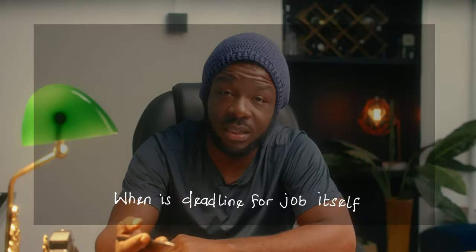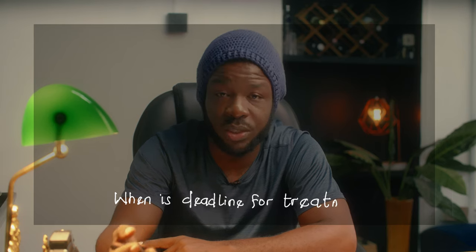The next question is: when is the deadline for the treatment? This is important because you need to know how much time you have to put together research, resources, and everything required to get the treatment done. It can vary — I've been given as little as 24 hours to pull out a treatment, and as generous as two weeks. There's no set rule; you just have to negotiate. These factors also determine whether you're up for the job or feel it's too rushed to deliver your best.